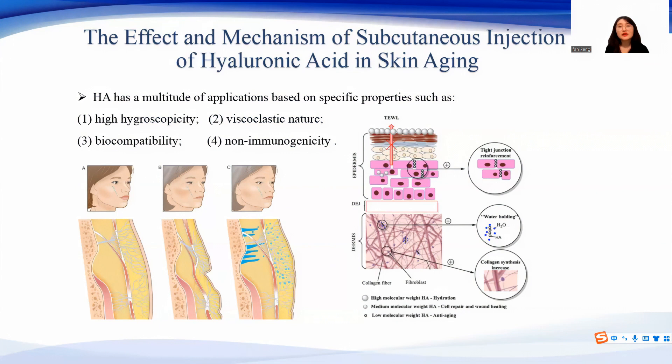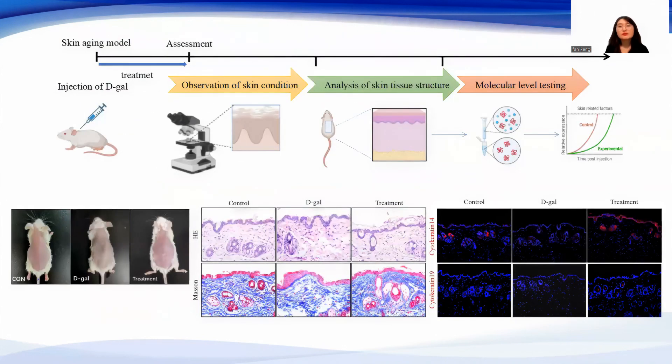However, there is a lack of relevant animal experiments to study the mechanism. Therefore, we use an animal aging model induced by D-Galactose to deeply reveal the specific effects and mechanism, which provides a theoretical basis for anti-skin aging by hyaluronic acid injection.